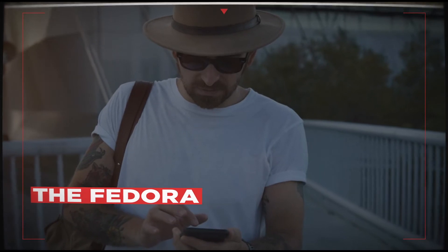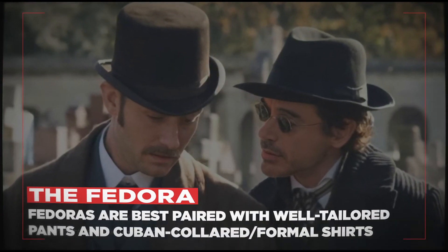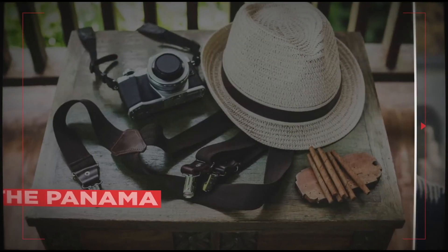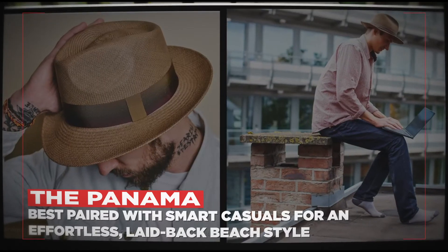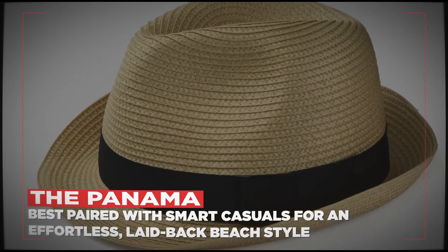The crown of the fedora is typically pinched at the sides and in the front, creating its unique look. The Panama — the original and classic summer hat — has a similar shape to the fedora with a dent in the middle and pinched in the front.